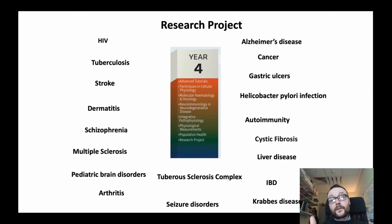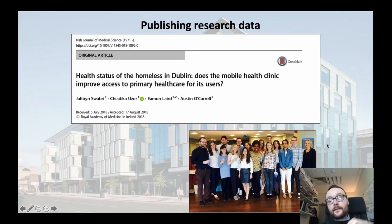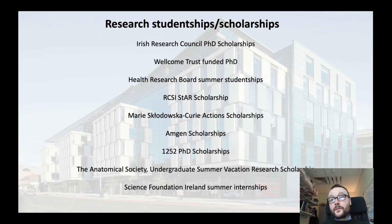Our current fourth year students have just received their research projects. Topics they have selected include Alzheimer's disease, cancer, stroke, schizophrenia, MS, arthritis, seizure disorders, cystic fibrosis, and liver disease. Some of our students have gone on to publish their research findings in peer-reviewed journals, such as the Irish Journal of Medical Sciences, from undergraduate final year projects. Students within the program have also obtained research studentships and scholarships from national funders including the Irish Research Council, the Health Research Board, and Science Foundation Ireland, which has assisted them in developing their research careers.